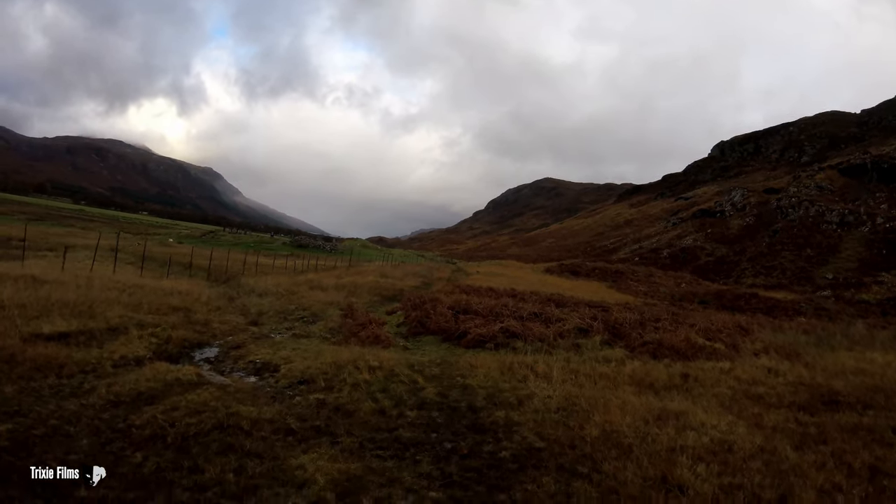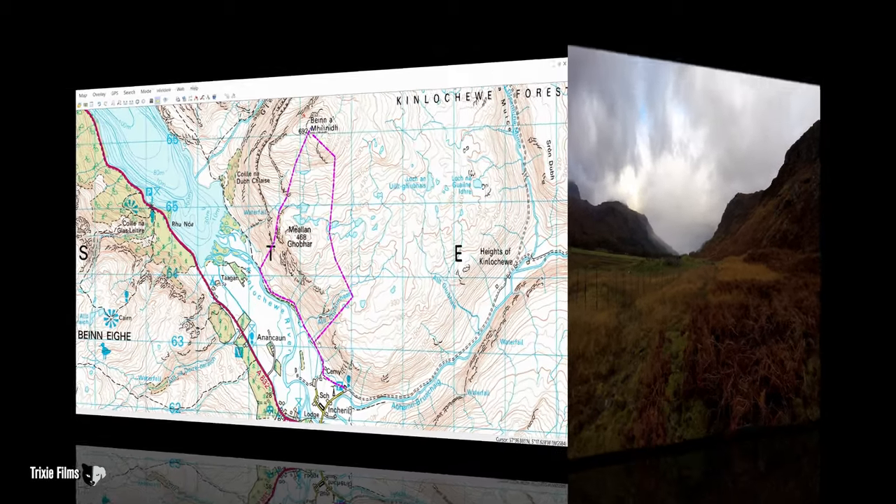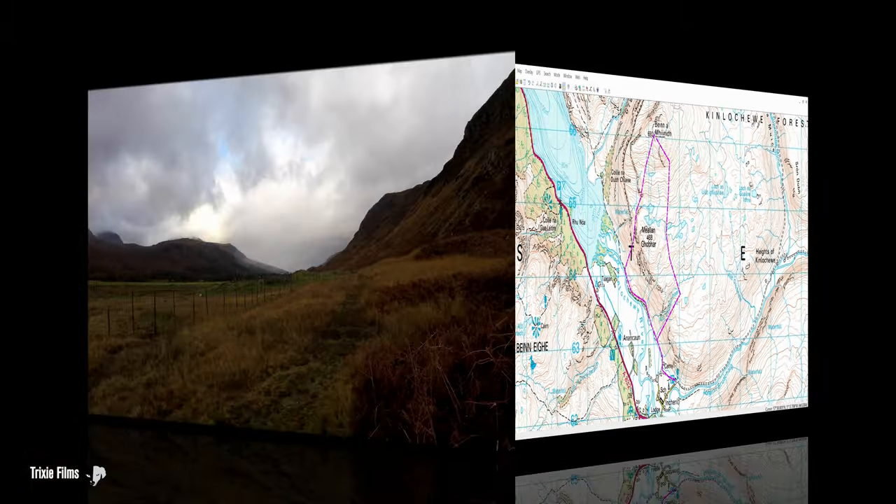I'm on my way up to a little known mountain called Benyavuny, which is actually Graham status. So it's 692 metres and it just sits south east of Slioch, the big Munroe. I had a look at it this morning and thought yeah, it looks good.